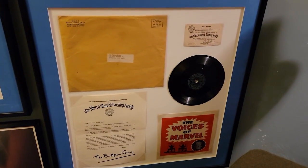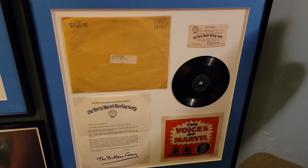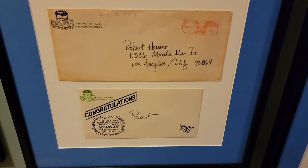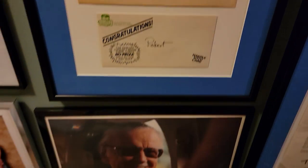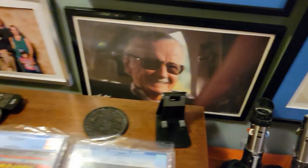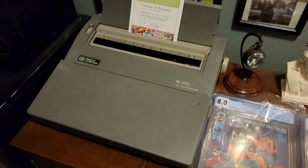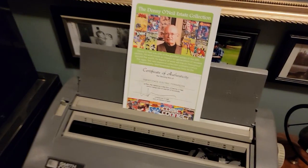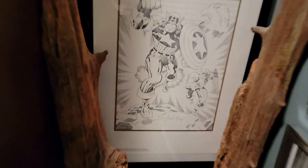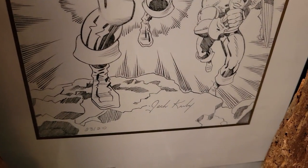Also some things of interest: a Mary Marvel Marching Society membership piece, a No Prize from Marvel, an autograph — a Stan Lee lithograph with his autograph right there, Danny O'Neill's typewriter with the Certificate of Authenticity, and the last thing: Jack Kirby's autograph, right there.